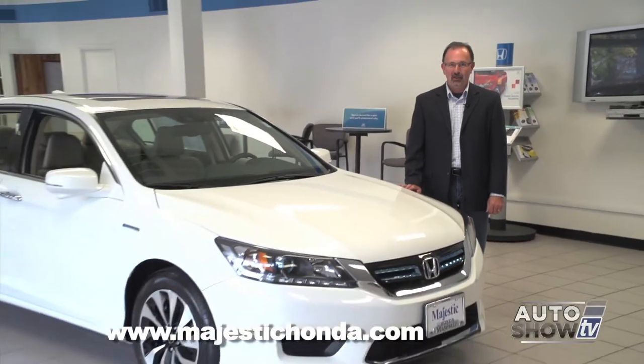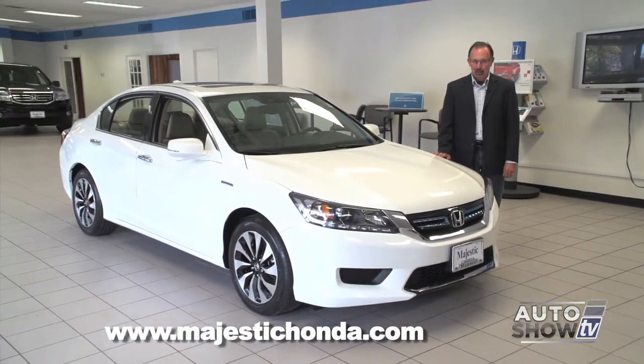Car shoppers want it all these days — a car that has plenty of room, all the new technology and safety, and not good, but great gas mileage. Take a look at this: the 2015 Honda Accord, one of the top-selling mid-sized cars in America.